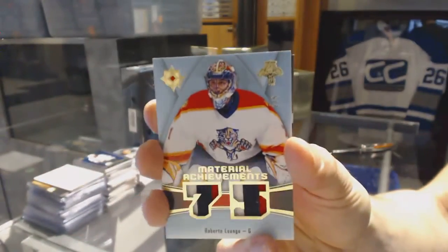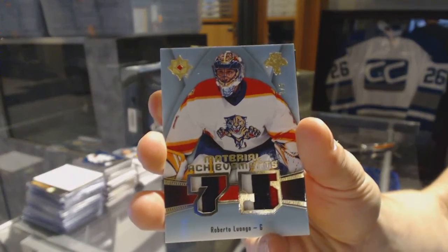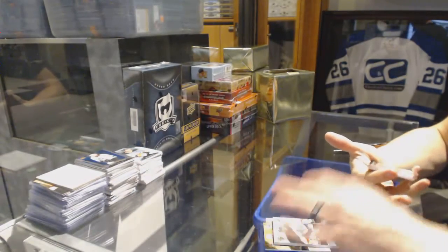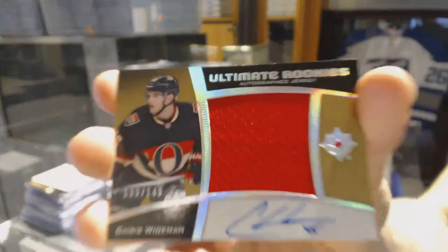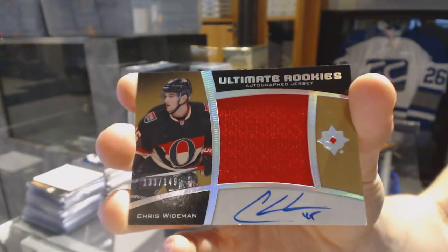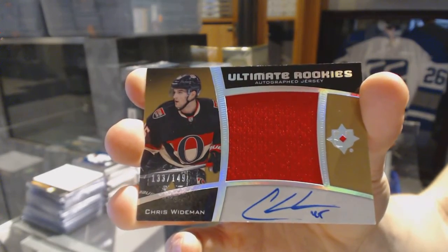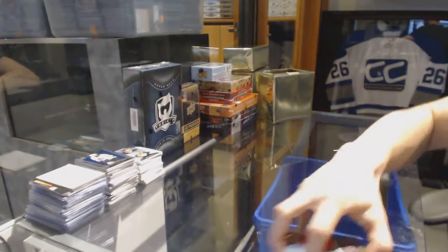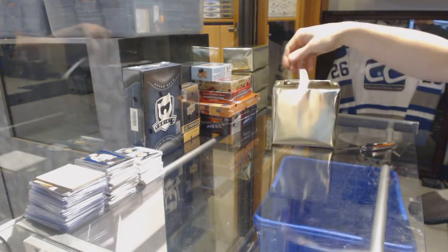Two of five Roberto Luongo, and we've got an ultimate rookies autographed jersey numbered to 149, Chris Weidman. Now that's a good box, and now some bonuses.